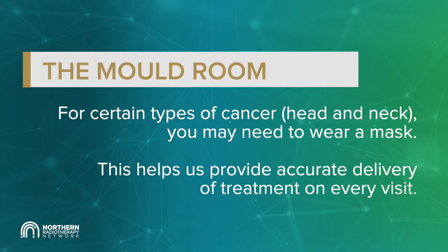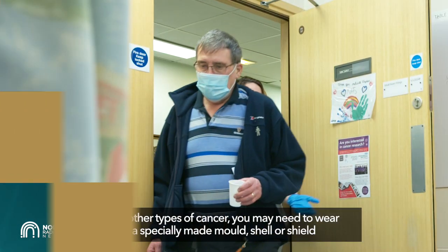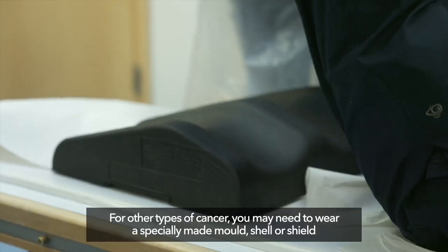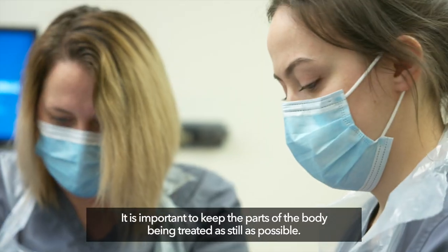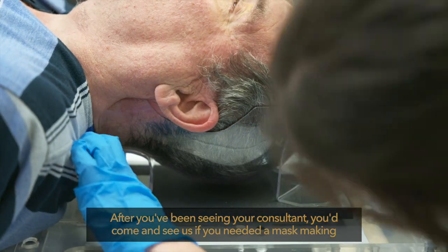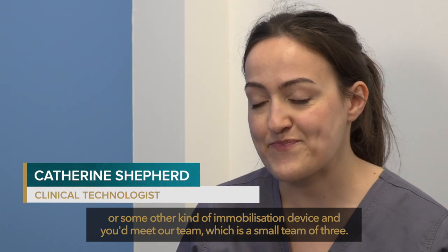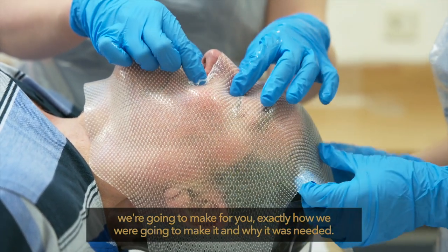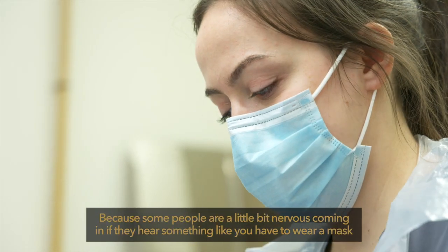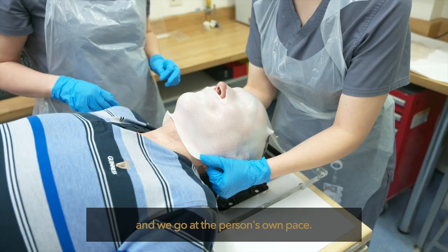The mould room. For certain types of cancer, like head and neck cancer, you may need to wear a mask. This helps us provide accurate delivery of treatment on every visit. For other types of cancer, you may need to wear a specially made mould, shell or shield during your radiotherapy to help keep you in the correct position or to protect parts of your body around the treatment area. It is important to keep the parts of the body being treated as still as possible. After seeing your consultant, you would come and see us if you needed a mask or other immobilisation device. We would go through absolutely everything with you — what type of immobilisation equipment we were going to make, exactly how we were going to make it, and why it was needed. Some people are a little bit nervous if they hear they have to wear a mask, so we go through everything with them, show them our example ones, let them have a feel of it, and we go at the person's own pace.